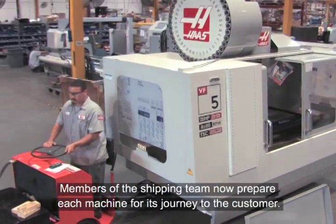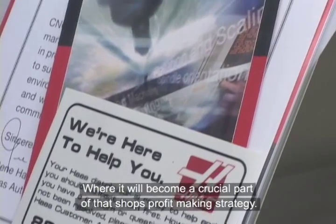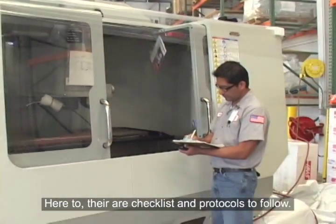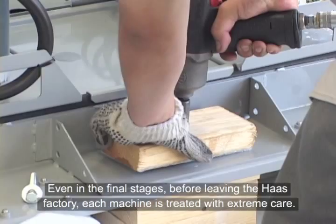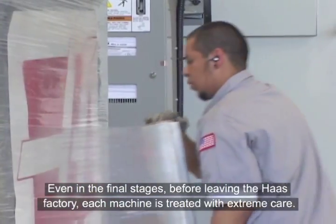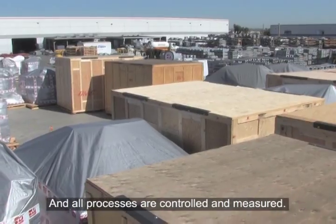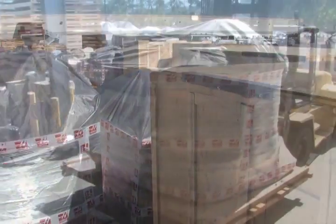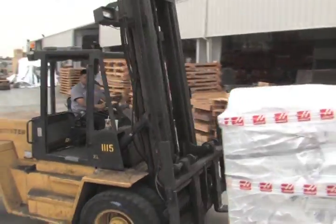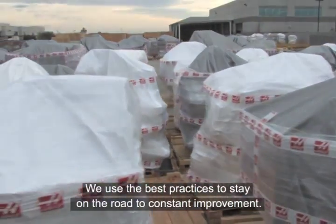Members of the shipping team now prepare each machine for its journey to the customer, where it will become a crucial part of that shop's profit-making strategy. Here, too, there are checklists and protocols to follow. Even in the final stages before leaving the Haas factory, each machine is treated with extreme care, and all processes are controlled and measured. This is how Haas exceeds customers' expectations. We use the best practices to stay on the road to constant improvement.